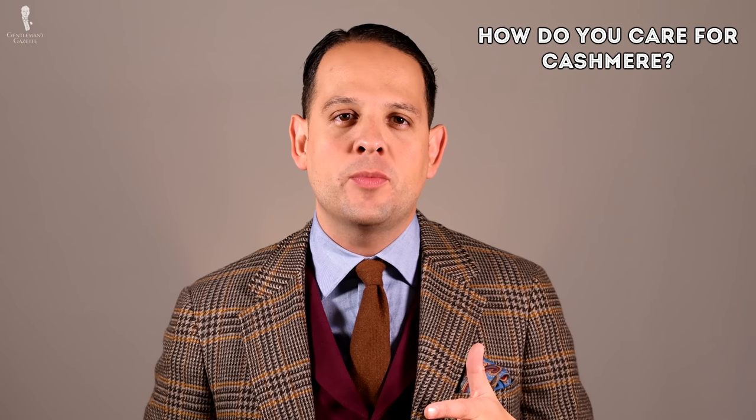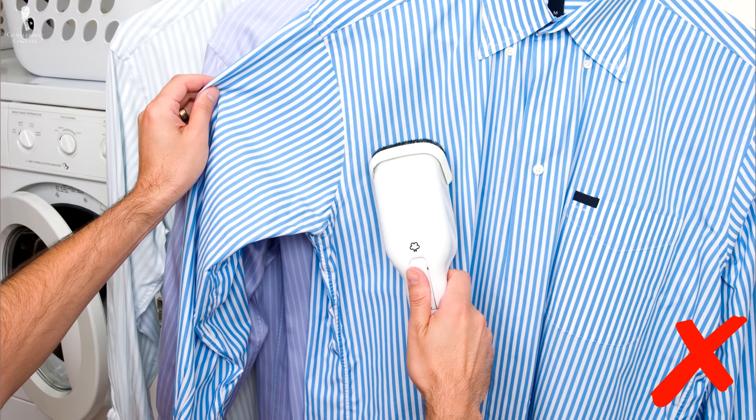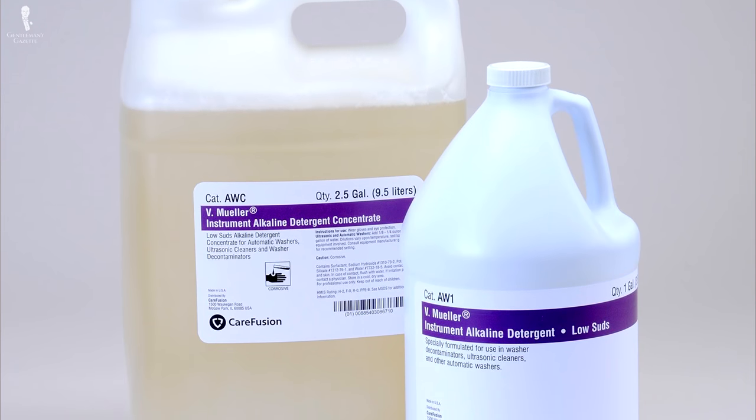Last but not least, how do you care for cashmere? Unlike cotton, it is normally not machine washable and is a hand wash only item. Try not to dry clean it if you can avoid it. Instead, use baby shampoo and gently wash it by hand, then pat it dry with a cotton towel and let it air dry — ideally on a hanger, unless it's a sweater, which should be dried flat. Alternatively, you can use a low alkaline detergent, which is perfect for cashmere. Once washed and dried, it may feel stiffer, so gently work it, maybe iron and steam it, and wearing it a little will help it regain its original softness.